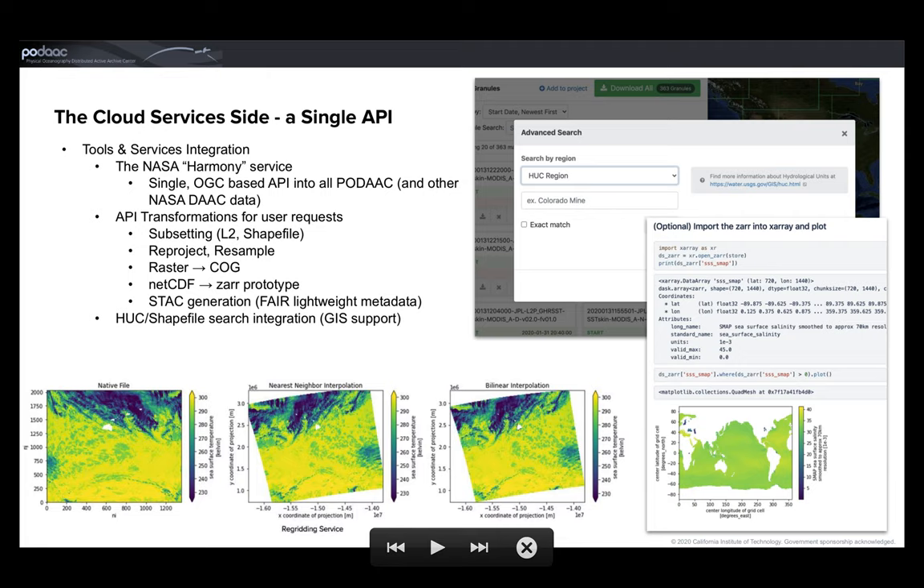On the bottom there we see an example of a regridding operation on the native satellite format using two different interpolation schemes to take it to a gridded format. We're packaging all these capabilities into Jupyter notebooks using the Python language that allow users to exercise these services and manipulate the data, and then eventually to use these recipes and notebooks and extend and customize them to meet their needs.